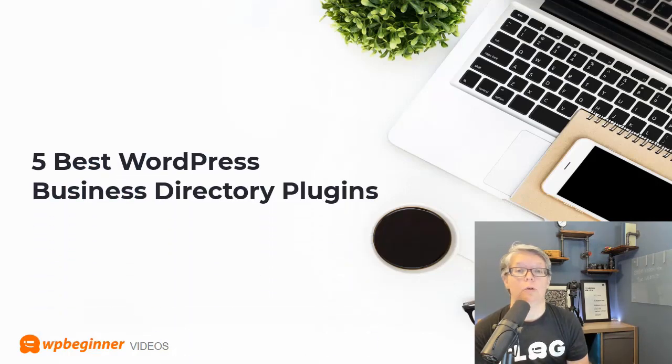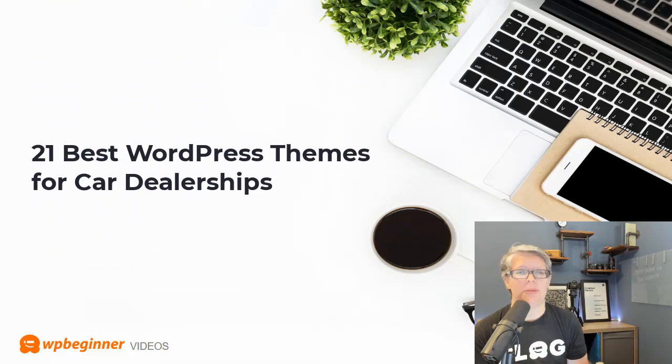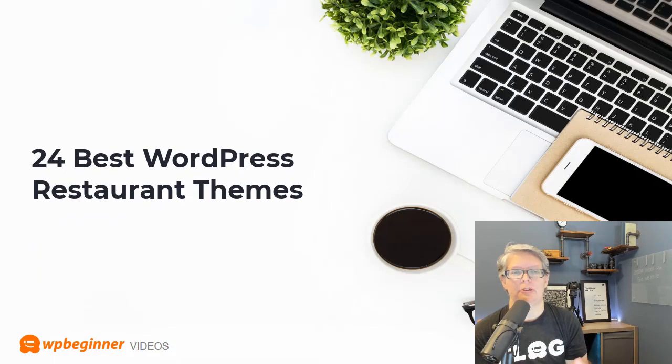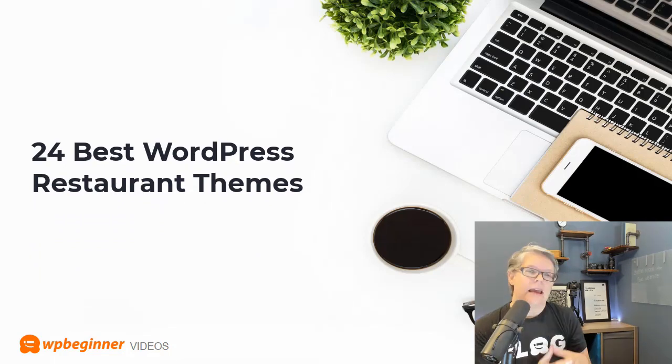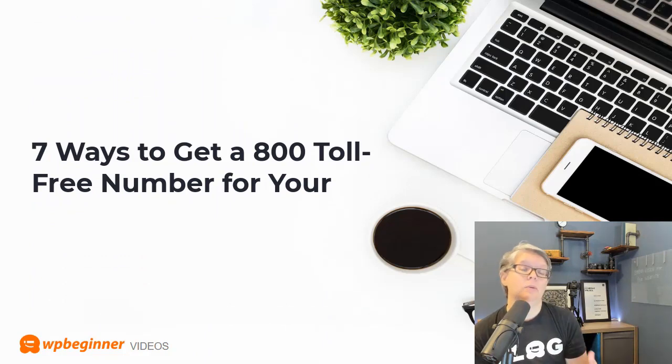On the business side, we've created several tutorials including the five best WordPress plugins for business directories, 21 best WordPress themes for car dealerships, and 24 best restaurant themes. If growing your business with a phone number is important, we also rounded up seven ways to get an 800 toll-free number for your business.